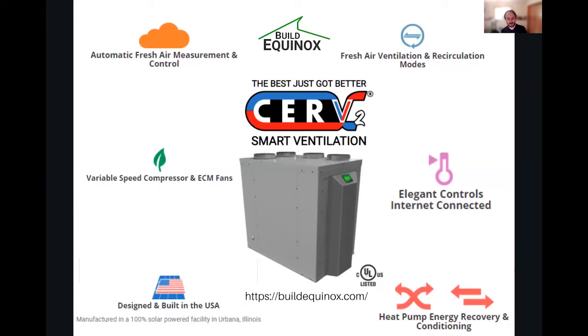Thanks also to our second tier sponsor, Build Equinox CERV2, the original smart ventilation system. Imagine a device that's constantly detecting air quality and only ramping up to make the air fresh and healthy when there's actual pollution — not over-ventilating or under-ventilating. Made right in the United States of America, in a 100% solar-powered factory. Check out buildequinox.com today.